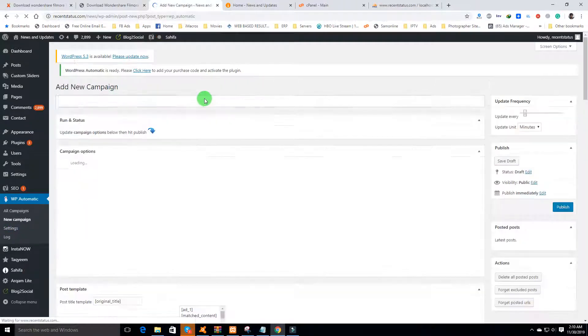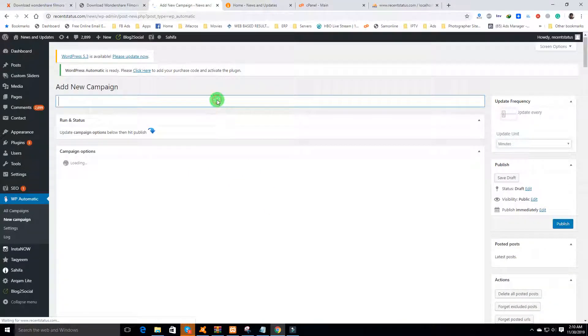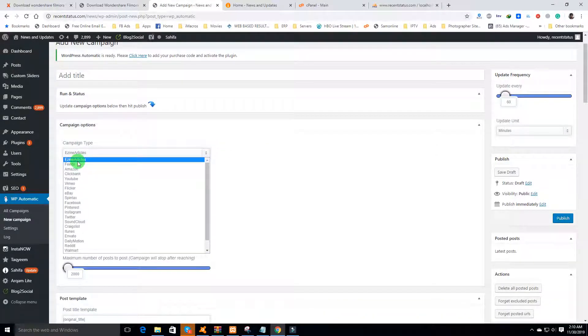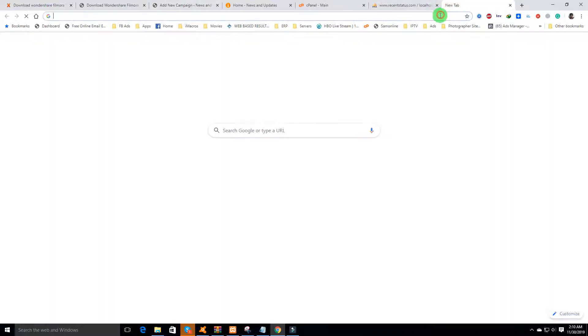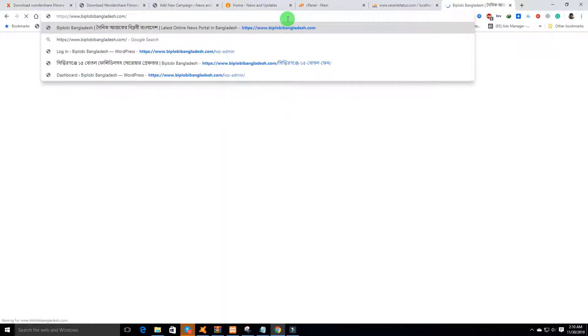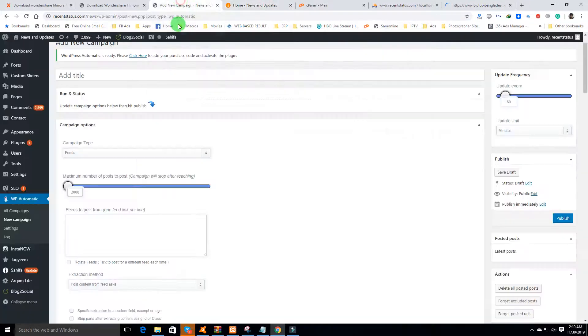In this new campaign you can set up a lot of things. For example, you can post articles from design articles, or post feeds from any WordPress website. If you want to import the news of a particular news website, just go to that website's URL, add '/feed' to get the feed URL, and paste it here — it will post all the content from that website.